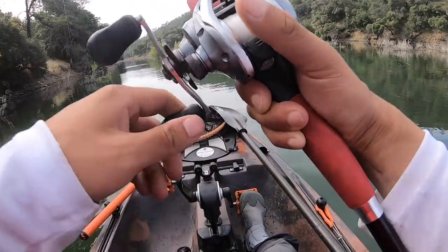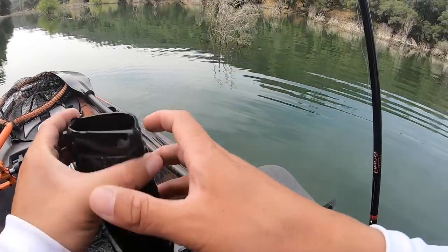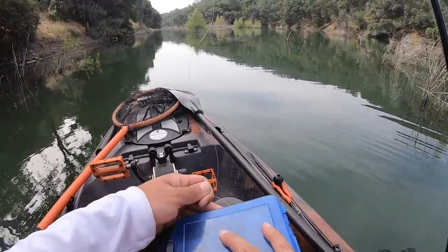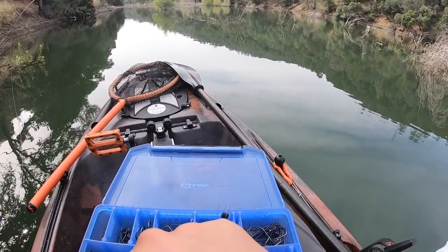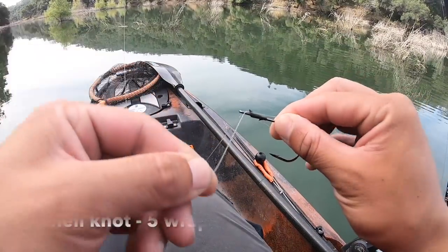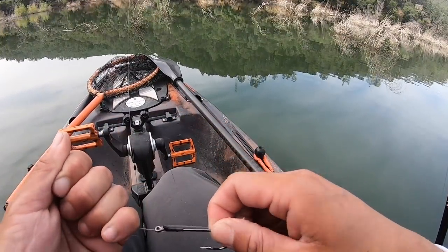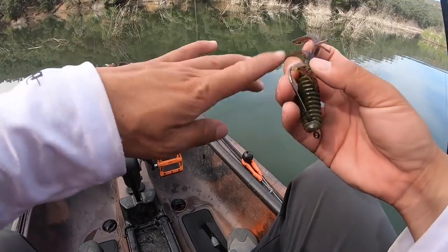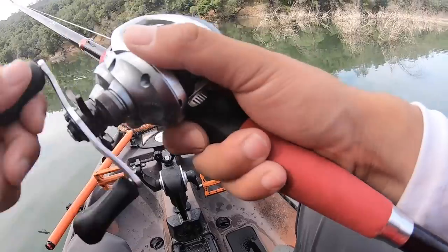We're gonna switch things up — cutting off the topwater for now. This is really the only rod with heavy line on it, so I can start flipping some of these bushes. I'm gonna try to fish it a little differently and see if we can get a bite. Going to peg our weight and flip this around some of these bushes and see if it makes a difference.